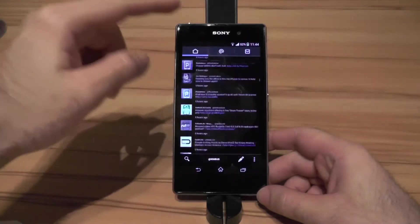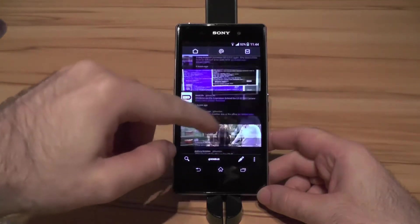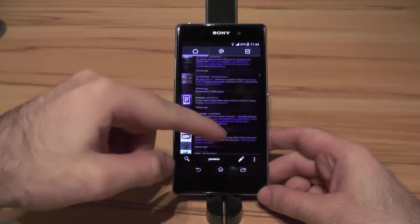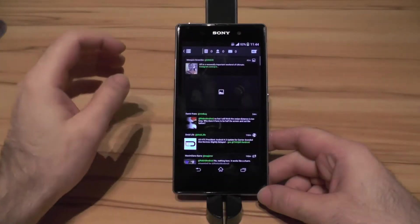Let's start with the launcher. As you can see this is buttery smooth, no hiccups at all. This is as good as it gets — absolutely flawless. And that's the same thing I am experiencing in daily use. Now let's check the next app.